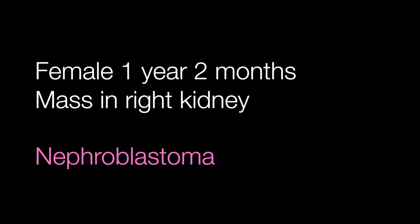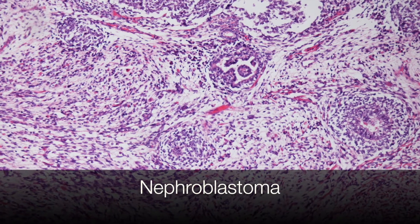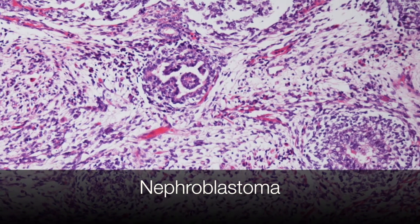The third case was a female of one year two months with a mass in the right kidney. This was a nephroblastoma, also known as a Wilms tumour. The diagnosis is quite easy because you can see the primitive kidney structures present.